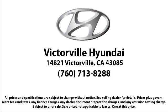So come see us today. Victorville Hyundai is located at 14821 Palmdale Road in Victorville. Let's get started.